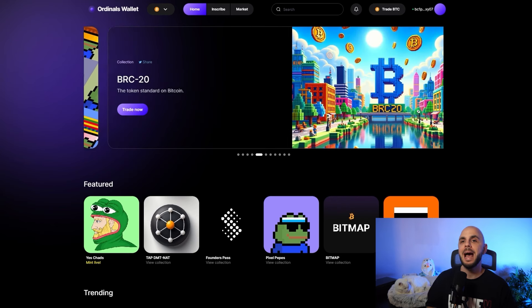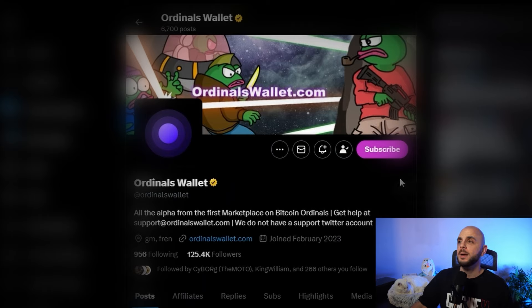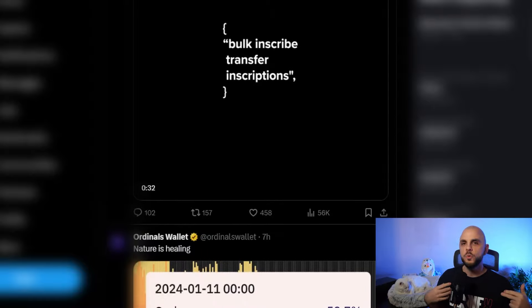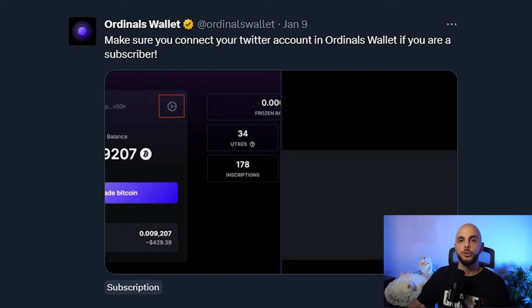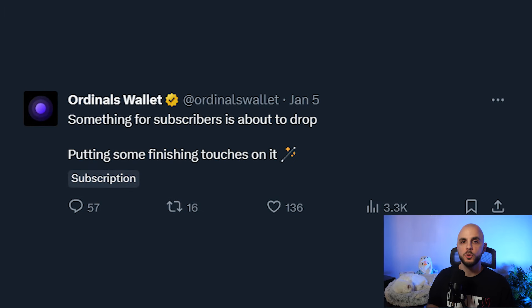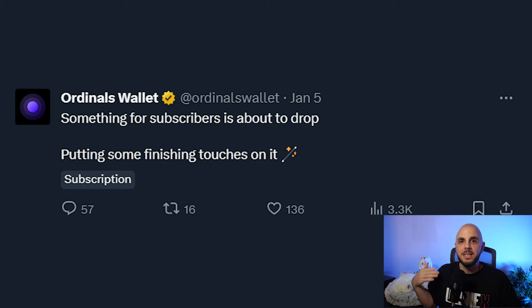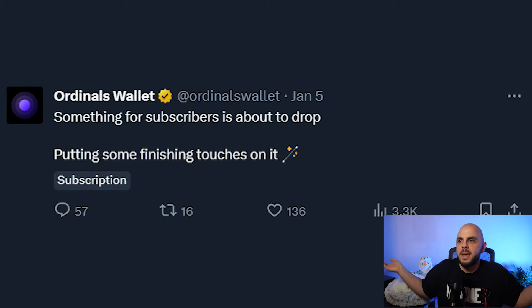I've heard really good things about their Twitter. They do have a subscribe button, which is about six bucks a month. I'm probably going to do it because apparently they drop a ton of alpha and they have things coming for their subscribers. They said if you're subscribed, make sure you connect your Twitter to Ordinals Wallet — maybe there's going to be something special for subscribers. They also mentioned a special drop coming for subscribers. It might end up being free money worth more than the six bucks a month. After this video, I'm probably just going to go subscribe.